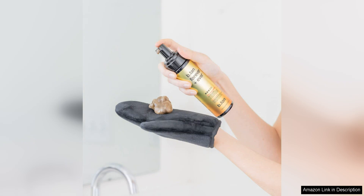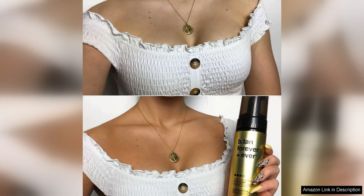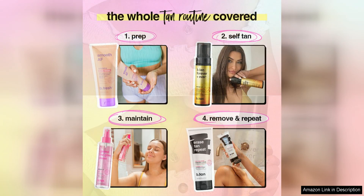Another aspect that sets this self-tanner apart is its natural-looking results. The formula blends seamlessly into the skin, providing a streak-free and even tan that looks like a sun-kissed glow. I appreciate that the colour is buildable, allowing me to achieve my desired level of tan without looking orange or unnatural.